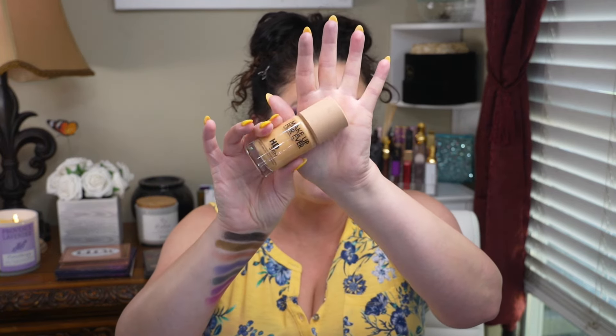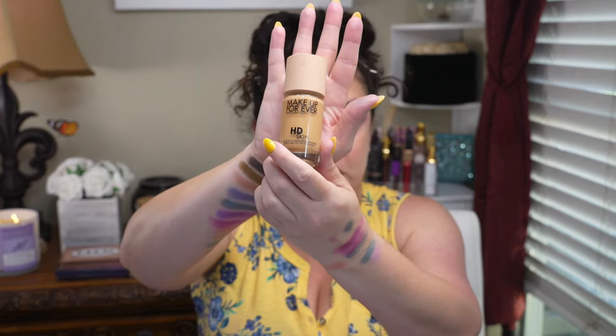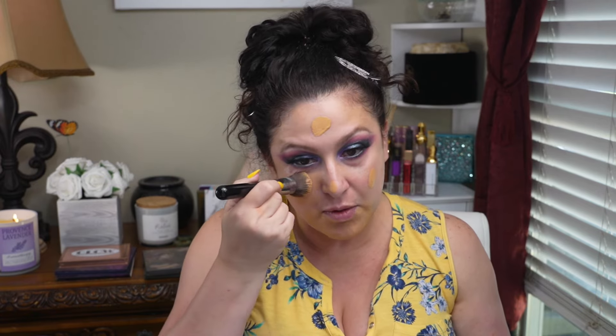It's 30 milliliters, which is an average amount for a liquid foundation. I'll put about three pumps on my hand. It's liquidy but not too liquidy — feels a little tacky. I'll dot it all over my face like I normally would and go in with my Sigma F82 round kabuki brush, then apply the remainder to my neck.